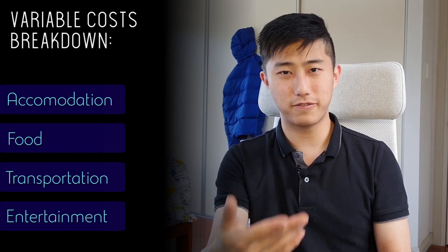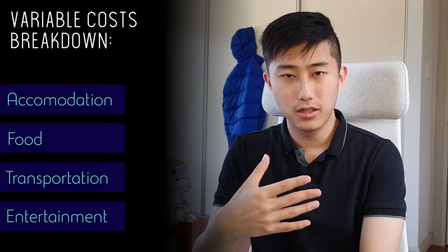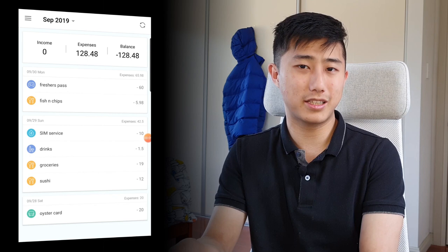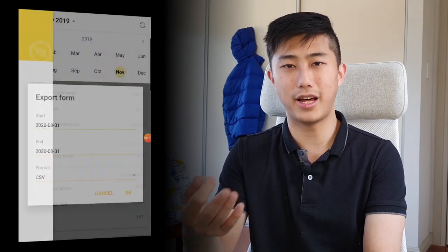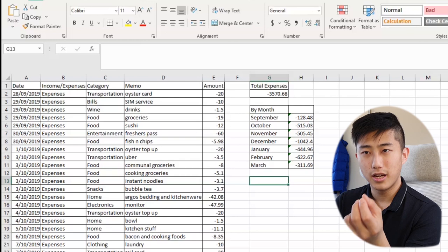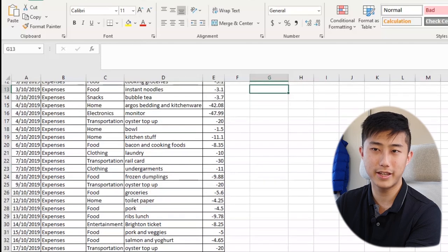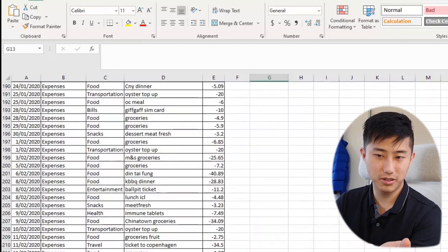Variable costs include things like weekly accommodation, food, transport, and entertainment. During my exchange I used an app called Money Manager, which is completely free, to track all my expenses - from food to entertainment to transport. Any time I spent money, whether by card or cash, I'd write it down. I then exported everything into an Excel file with all income and expenses categorized into things like transportation, bills, and food, with a memo, amount, and date for each entry, covering my entire six months.